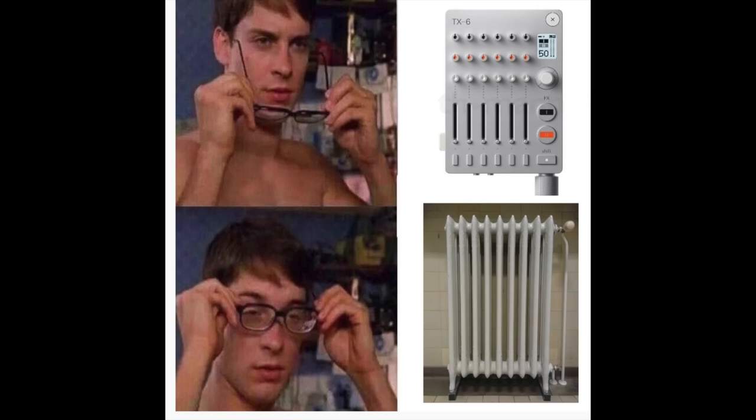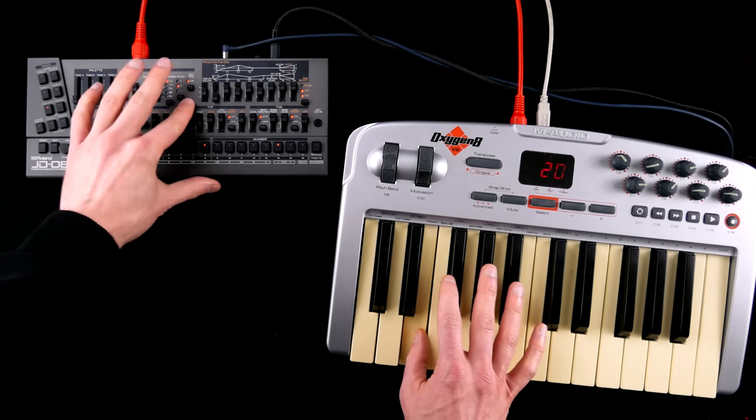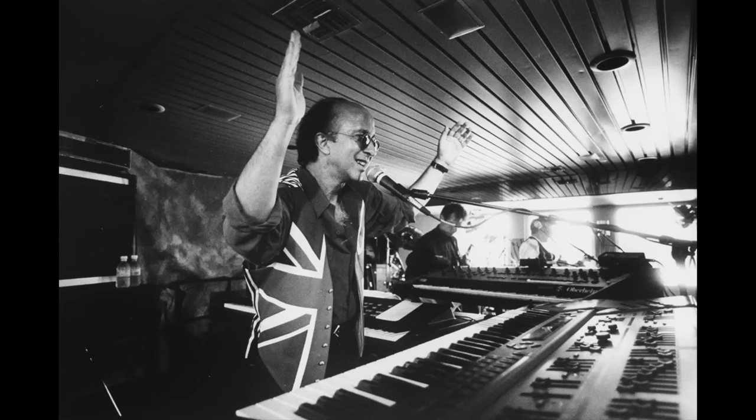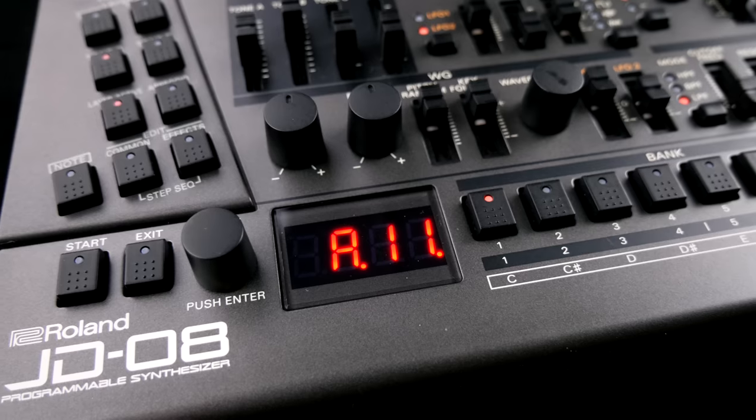There are four slightly larger faders automatically assigned to the last parameter tweak. While the early 90s version of David Letterman fame boasted two old-school yet functional displays, you will have to make do